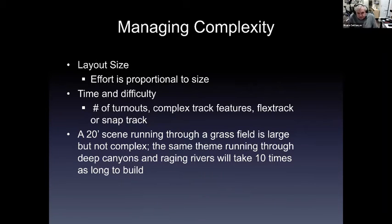Managing complexity is a very difficult task. In model railroading, complexity is impacted by layout size — the effort is clearly proportional to the size of your layout. The time and difficulty of building is related to the number of turnouts, complex track features, flex track or snap track. A 20-foot scene running through a grass field is large but not complex, while the same scene running through deep canyons and raging rivers will take ten times as long to build.